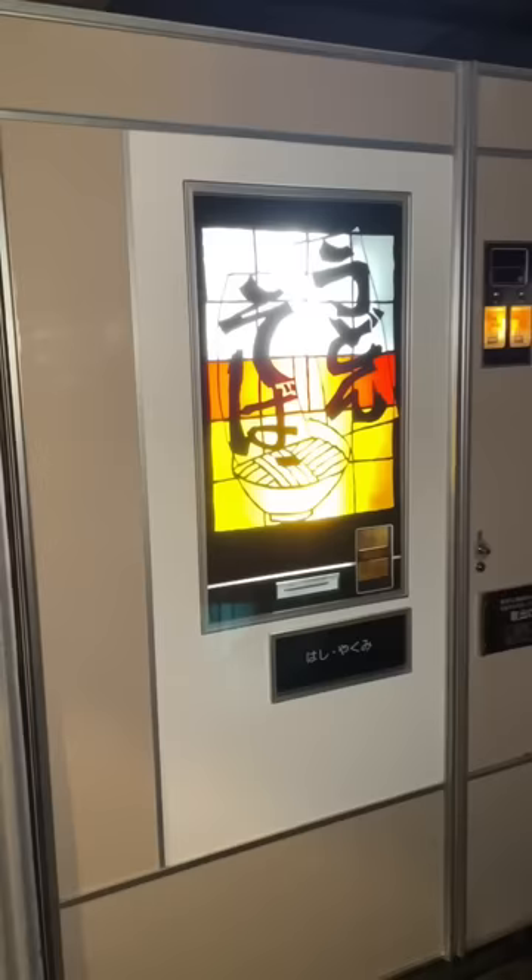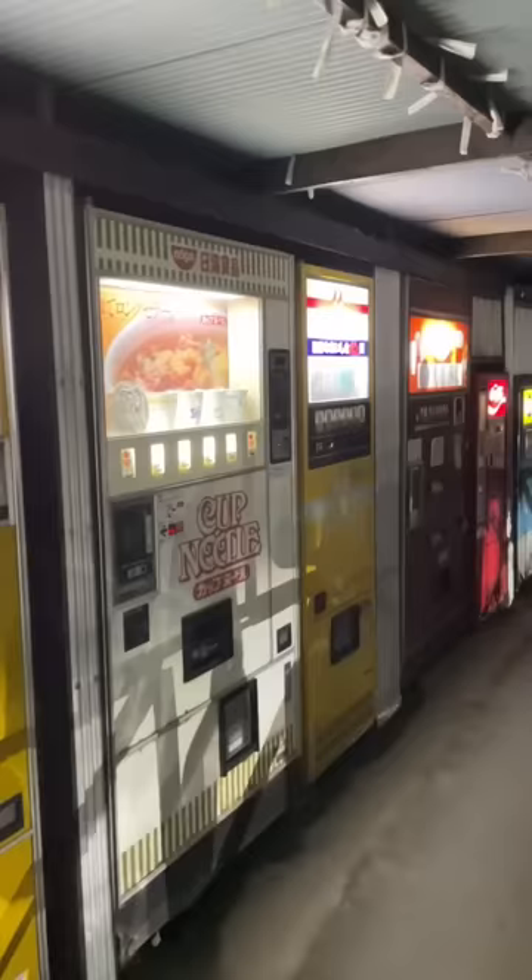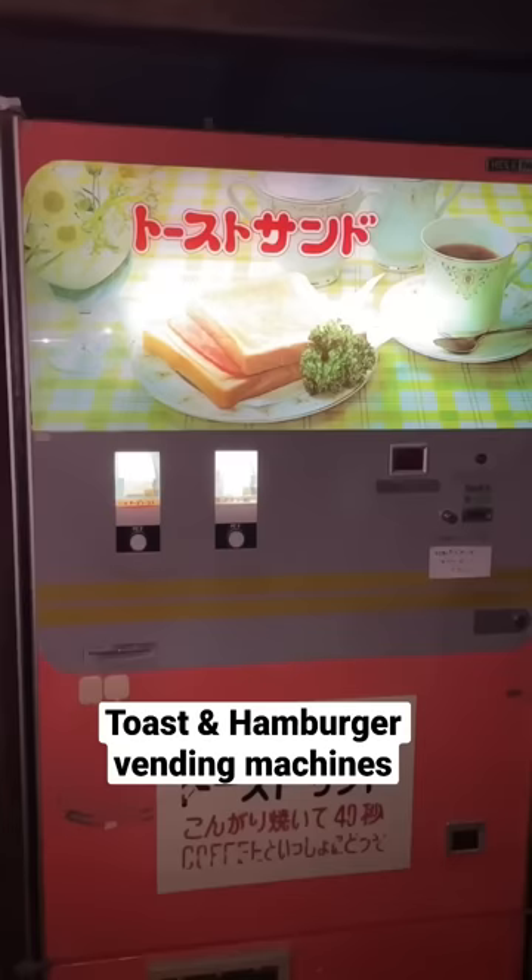They have things like this udon and soba vending machine, this cup noodle vending machine, and this toast sandwich and hamburger vending machine.